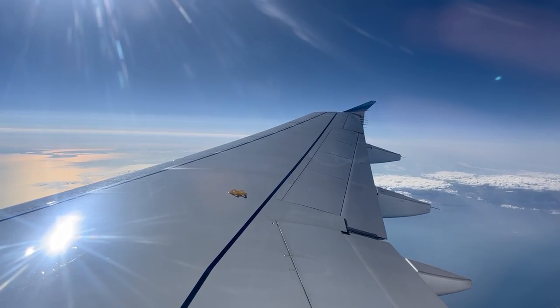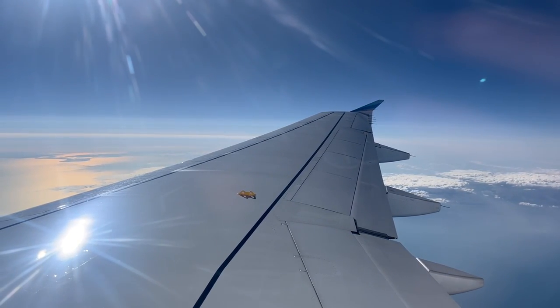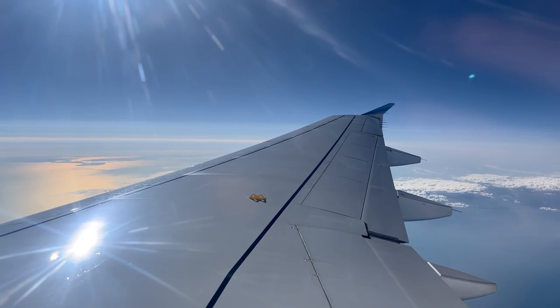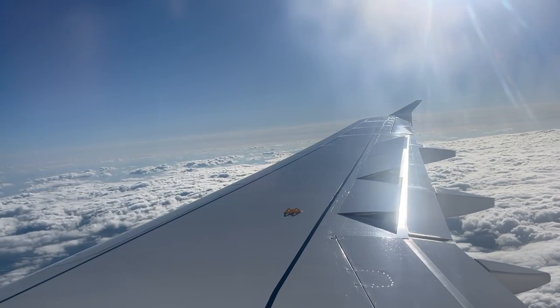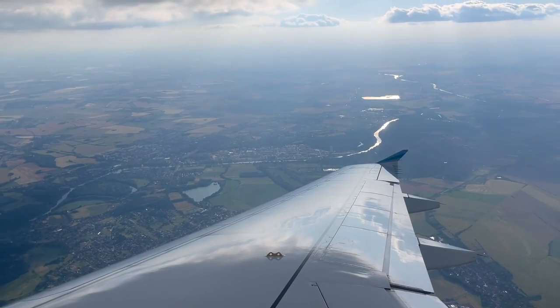Eurowings is a budget airline, meaning that there is no free onboard service. As for Wi-Fi, there is none either. This is quite a bummer, as Eurowings sometimes operates these A320s on flights upwards of three hours long. For the price I paid for this ticket on this two-hour flight, I can't really complain about the service.